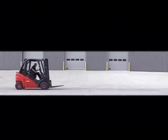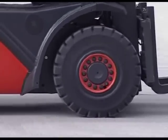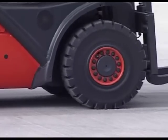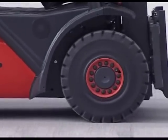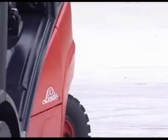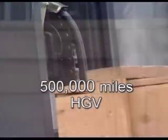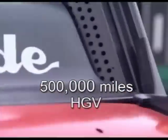The Linde direct drive hydrostatic transmission has no torque converter, no clutch, no differential or reduction gears, and none of the operational limitations and maintenance costs associated with these components. The Linde hydrostatic transmission system is designed to give in excess of 20,000 hours operation in arduous working conditions. This equates to some 500,000 miles for a heavy goods vehicle.